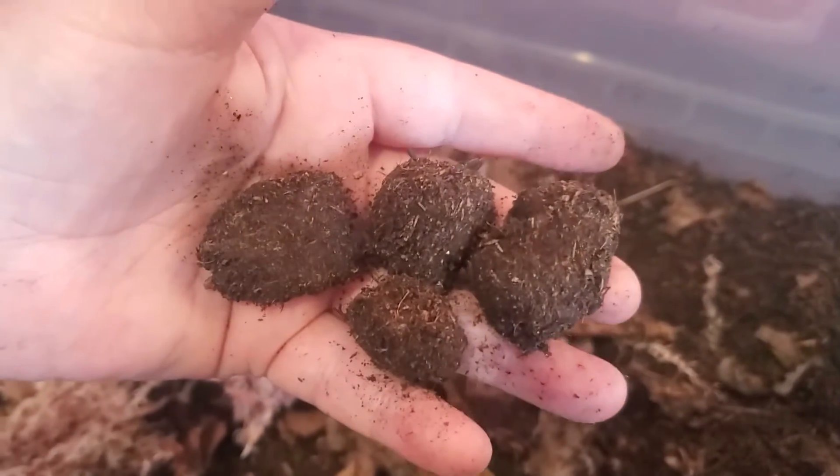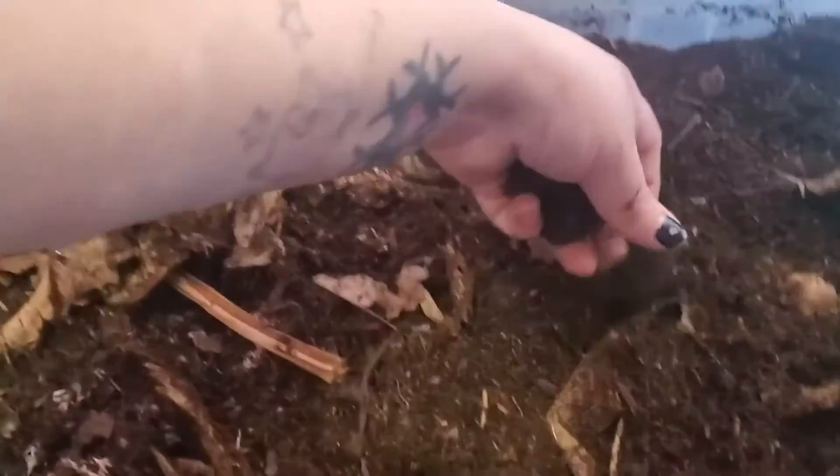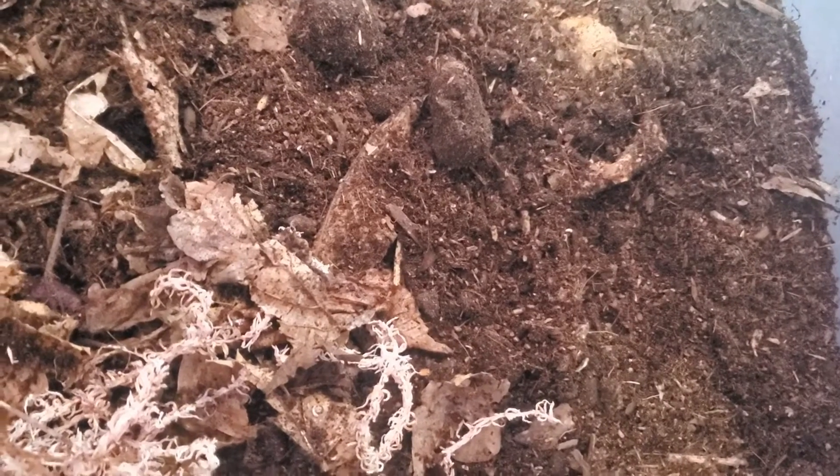I believe it can take a month for them to actually turn into beetles and hatch out, but I'm not sure. My bedroom is quite warm, which apparently they like. We found seven in total — seven little cocoons, or 'dirt eggs' as I call them.